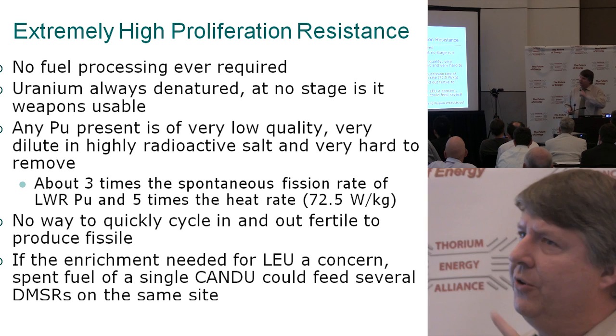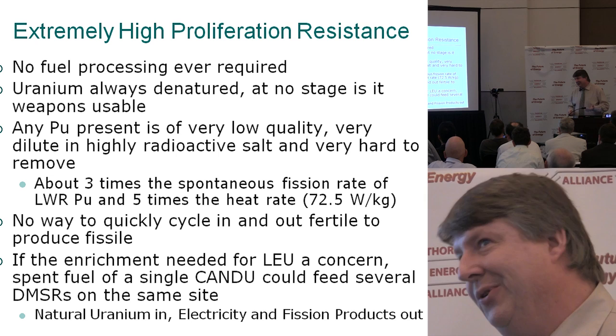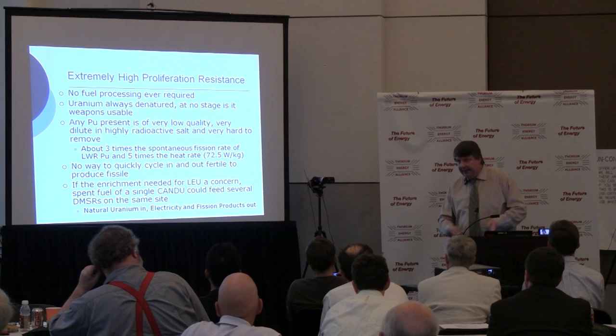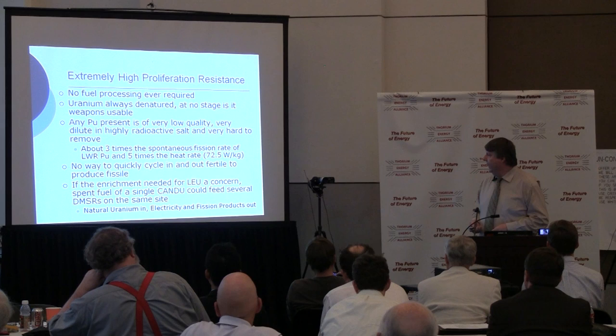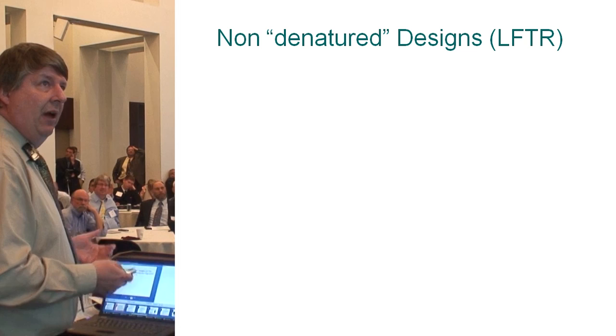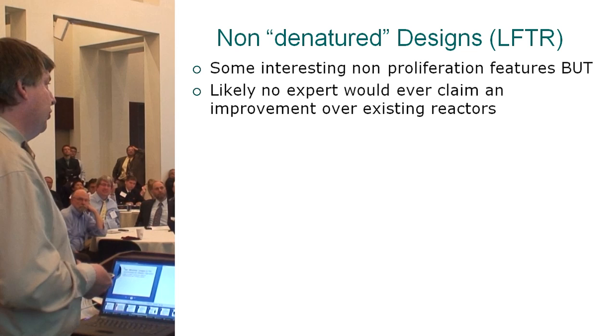People say you can still have enrichment plants — well, we're going to have a lot less of them. And if you don't like enrichment, there's a synergy with a natural uranium reactor like a CANDU. CANDU produces a lot of plutonium, so on a single site you can have a CANDU feeding its waste plutonium as the makeup fuel for several DMSRs — basically natural uranium in, electricity and fission products out. Non-denatured designs like LIFTR have interesting non-proliferation features, but it's true that likely no proliferation resistance expert would say it's an improvement over existing reactors.